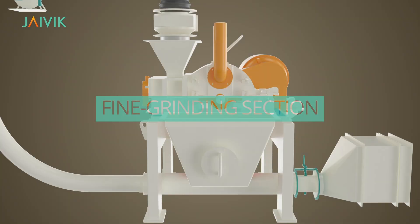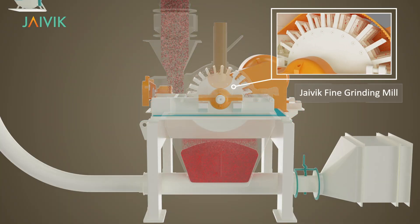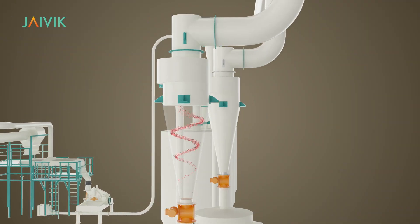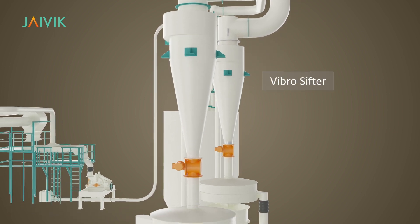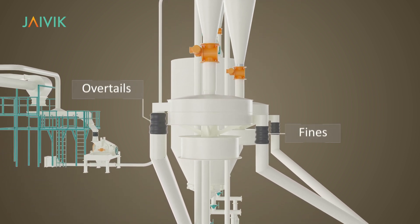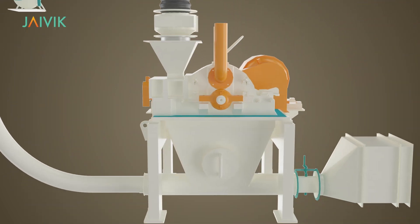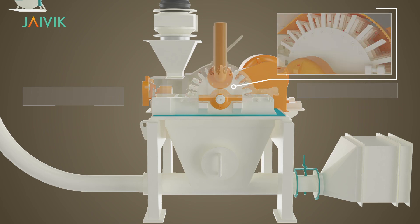Fine Grinding Section: Using the cool grinding method, Javik Hammer Mill grinds the coarse chilies into fine powder. The fine chili powder is then conveyed to a vibro-sifter wherein required fines and overtails are separated. The overtails are recirculated back to the fine grinding mill until the desired fineness is achieved.